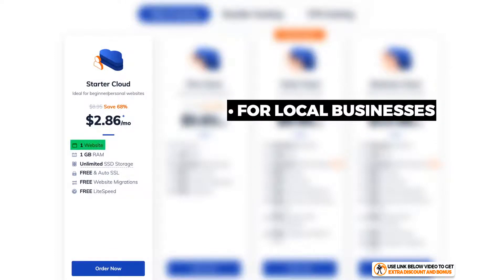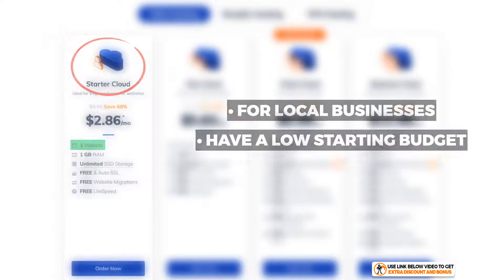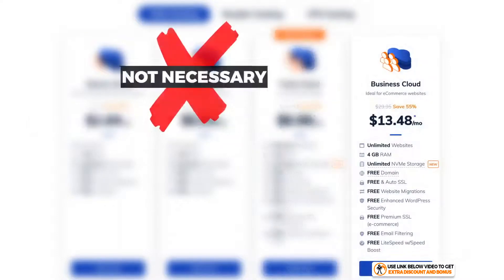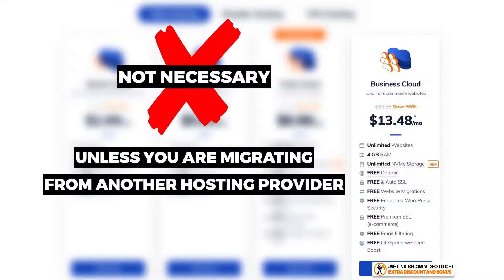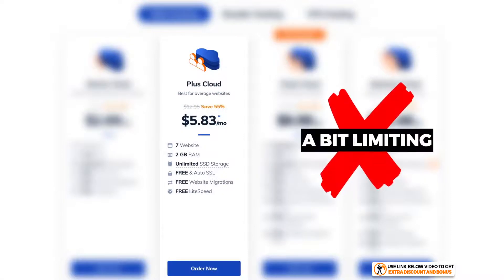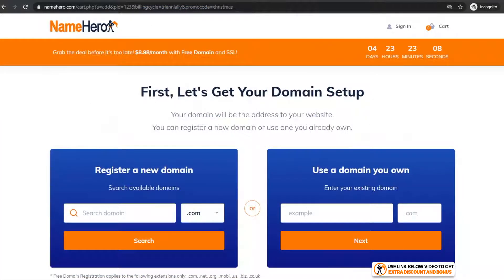Between these four plans, the decision is fairly simple. If you're a local business who only needs one website or you're starting out with a very low budget, I recommend the Starter Cloud plan. If you want multiple websites, the best plan to start on is the Turbo Cloud plan. The Business Cloud is not necessary unless you're migrating from another host with lots of traffic, and the Plus Cloud is a bit limiting with only seven websites, so I'd leave that alone too.